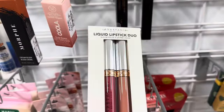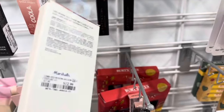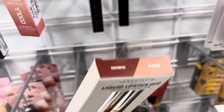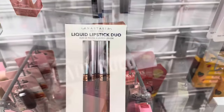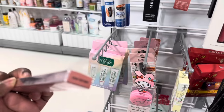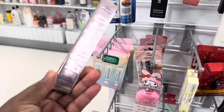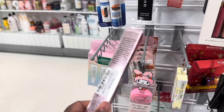From ABH we have this lip set — a liquid lipstick duo for $12.99 in the shades Catherine and Striped. From Too Faced we have these Lead the Way waterproof lip liner going for $8.99.